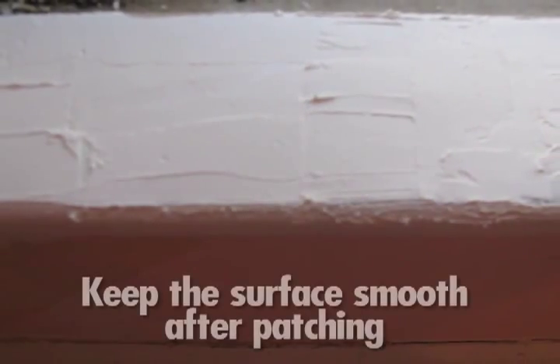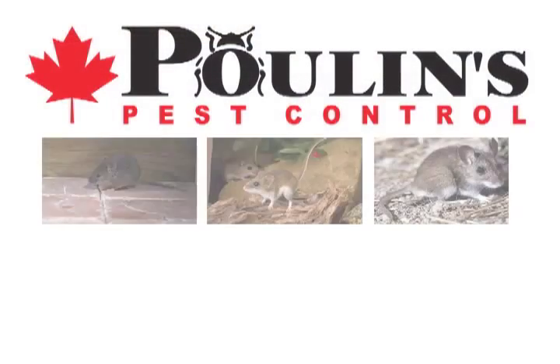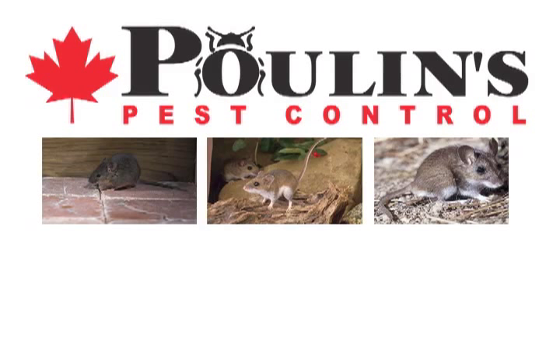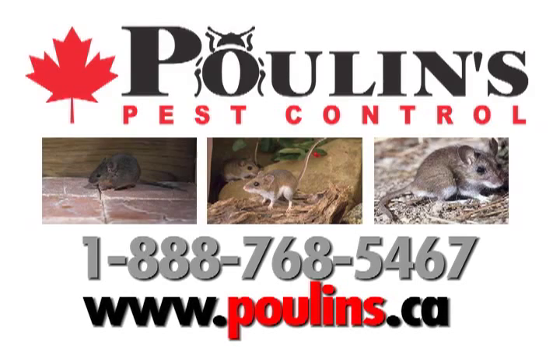Keep the surface smooth after patching to prevent mice from grabbing a corner and pulling the patch off. If you already have unwanted visitors, contact Poulin's Pest Control at 1-888-768-5467 or visit Poulin's.ca.